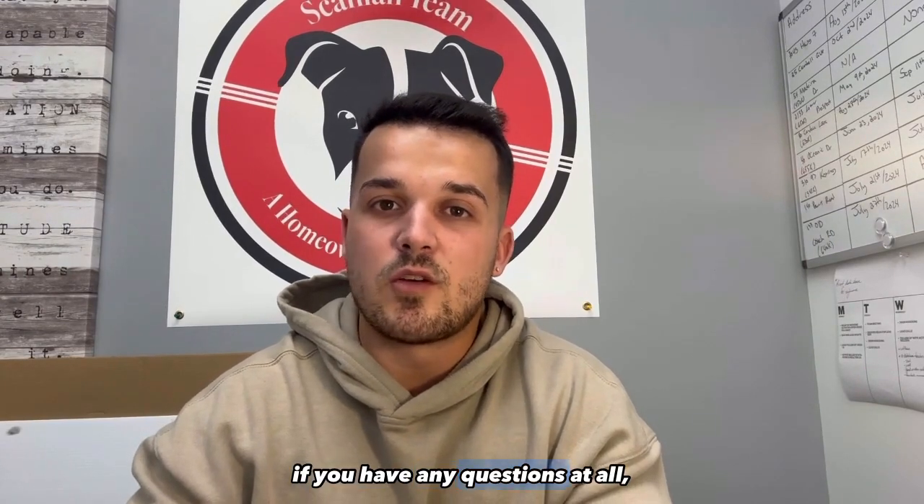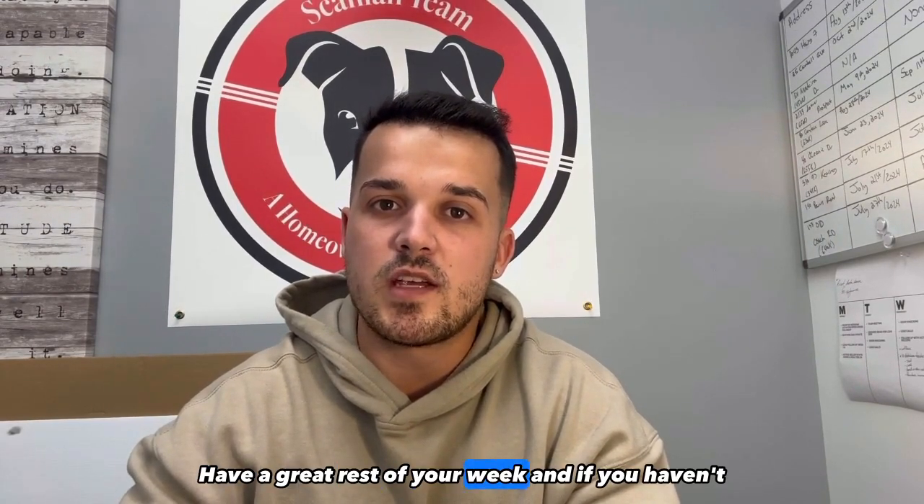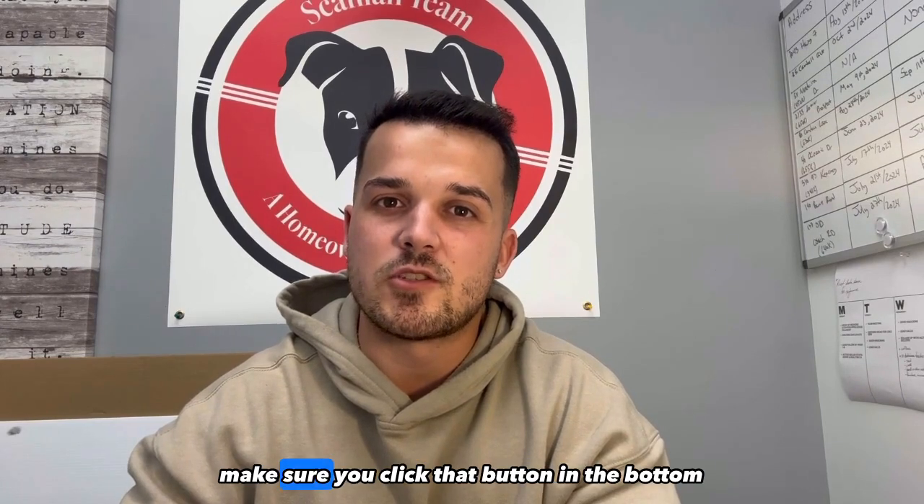Of course, if you have any questions at all, please reach out anytime. Have a great rest of your week, and if you haven't subscribed to the Scanlon team, make sure you click that button in the bottom right corner. Take care.